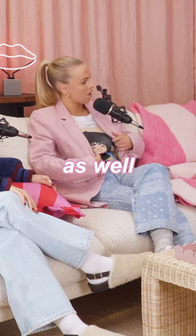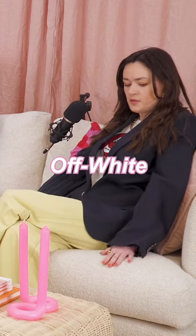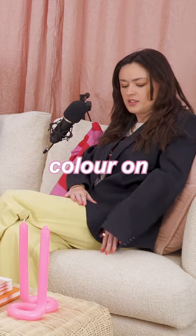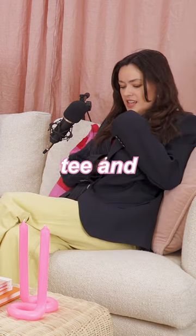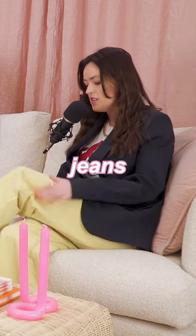And I've got a graphic tee on as well. I'm wearing this amazing set by 8 by Coco Capitan — off-white navy blazer, pinstripe down one side and then block colour on the other side, Moschino tee, and then these pastel yellow Gani jeans.